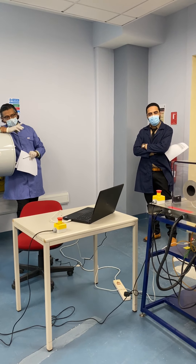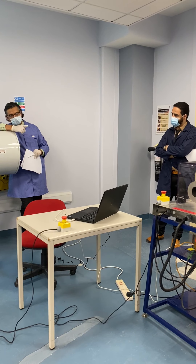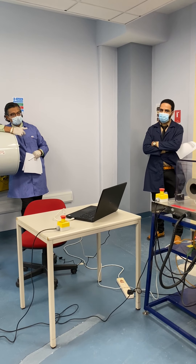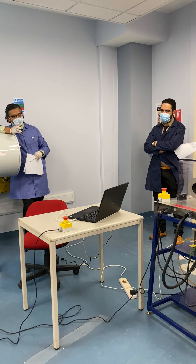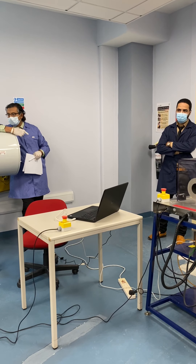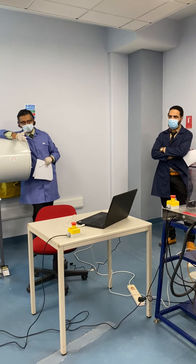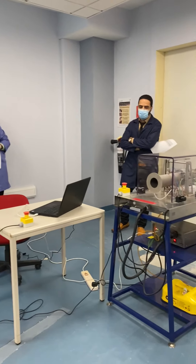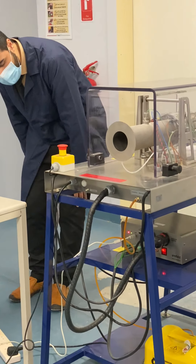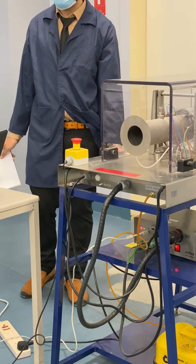We have gathered here today to get a closer look and develop a physical understanding of the engine, and also to learn how measurements are made in this system. When someone says 'measure temperature,' we might imagine a thermometer, but that is not how it is done here. There are electronic sensors, and the measurement is passed to a data acquisition system, which sends it to a computer where you can record and access the data later.